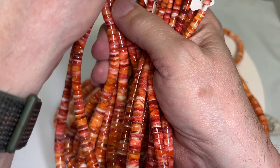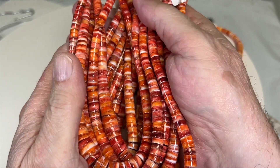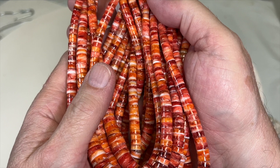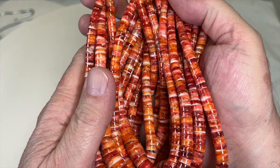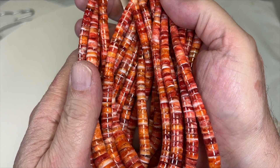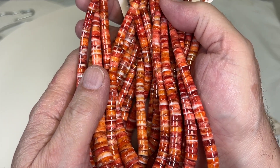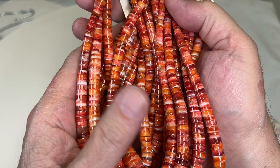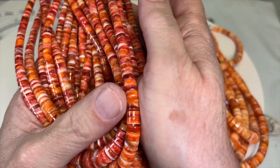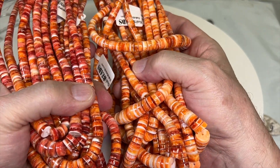These were $120 a strand, and even that is a good price for spiny oyster, but this is a Sunday deal — 50% off and a dollar, so $59 a strand. This is a Sunday-only deal.